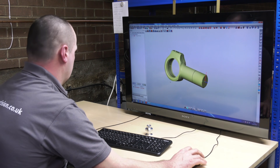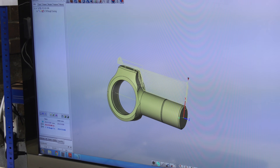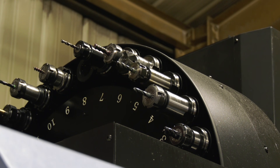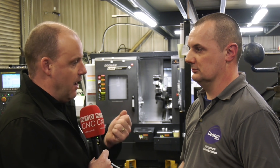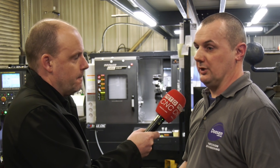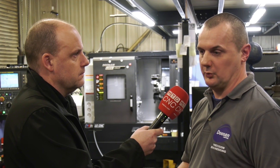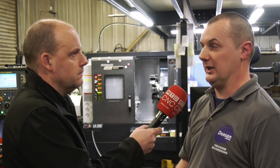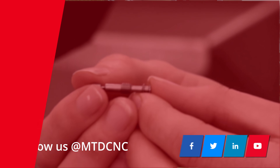Do you use HyperMill for your milling machines as well or just turning? Yeah, we use it for both — all the machines. Give me a final few words on what changes you've seen as a result of this investment with Open Mind, David. It's the reduction in setup times that's the big thing. The ability to sit down for 20 minutes to half an hour and have a completely finished program is completely different to what we were doing before when it was taking hours.